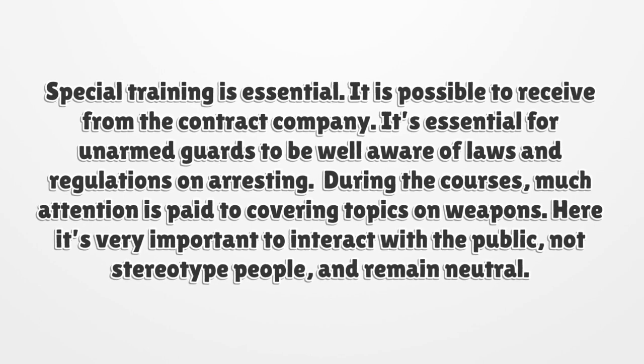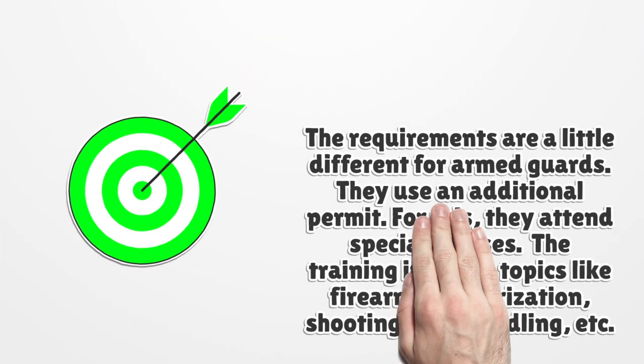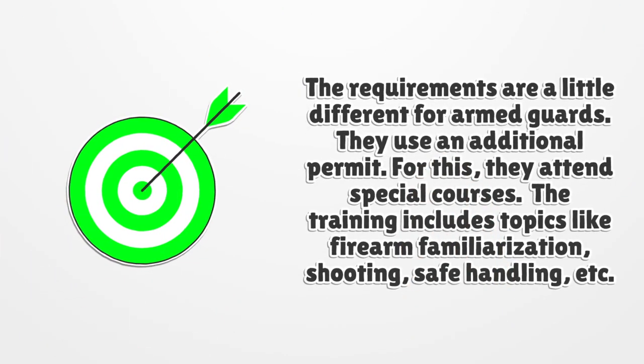It is essential for unarmed guards to be well aware of laws and regulations on arresting. During the courses, much attention is paid to covering topics on weapons. It is very important to interact with the public, not stereotype people, and remain neutral.